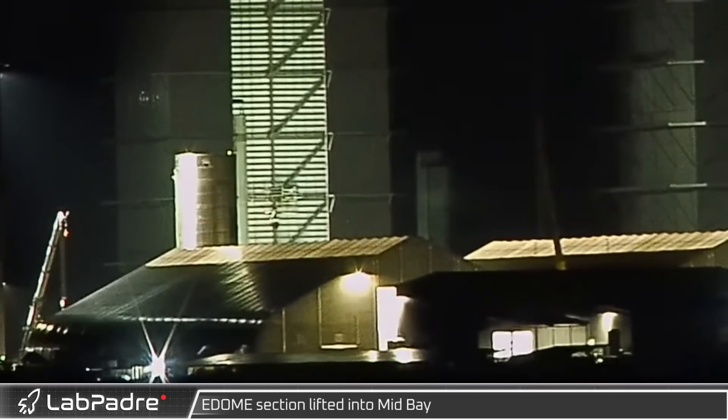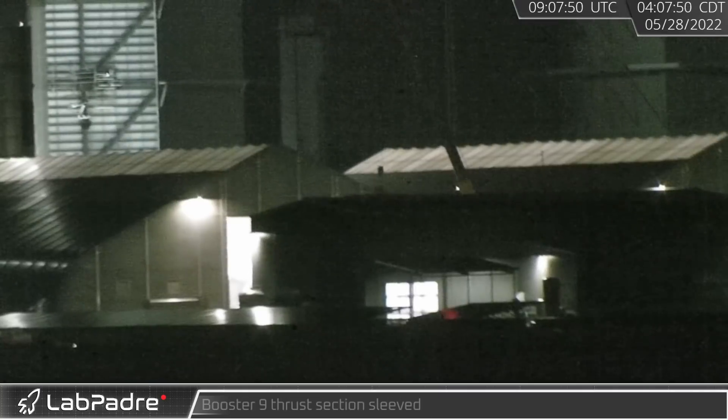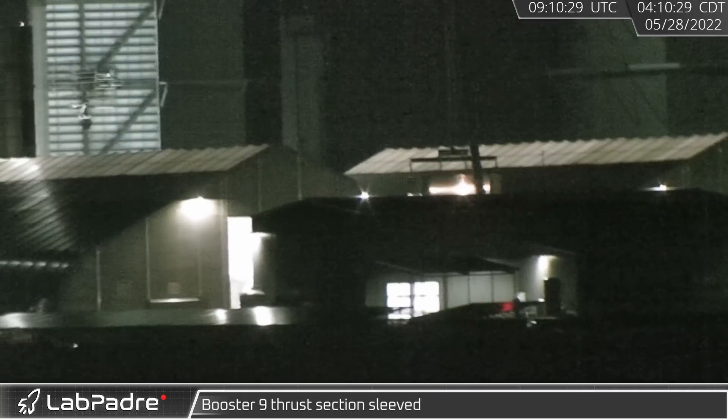Overnight, work continued as the E-dome section was again lifted into mid bay — this time it did not come back out. A while later, in the dome yard on the other end of Tent 1, Booster 9's thrust section was sleeved.